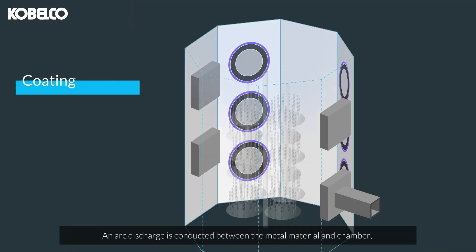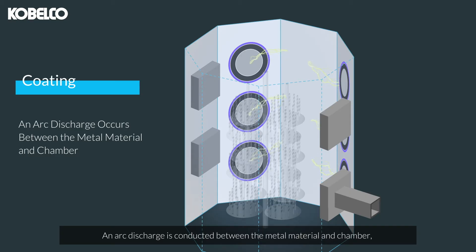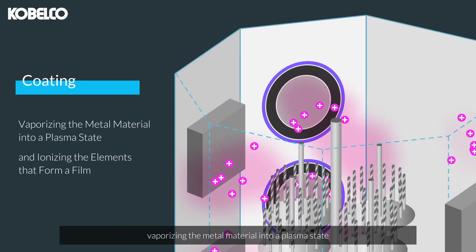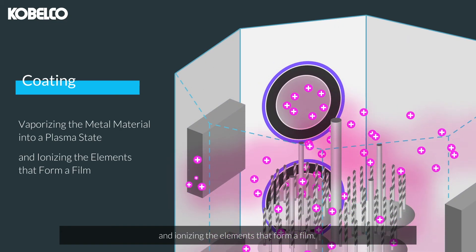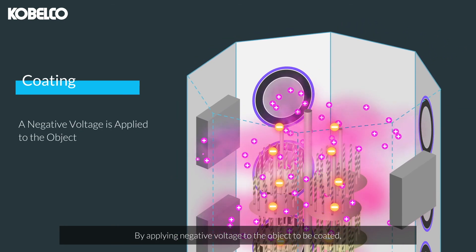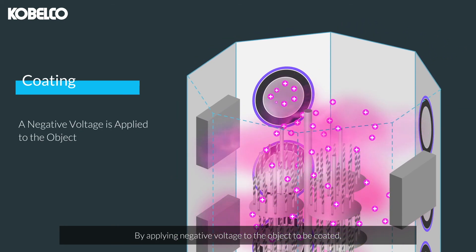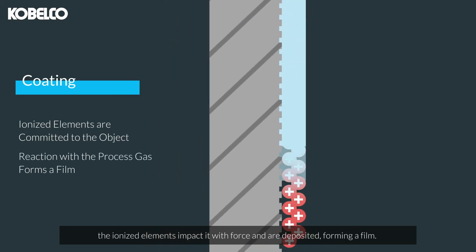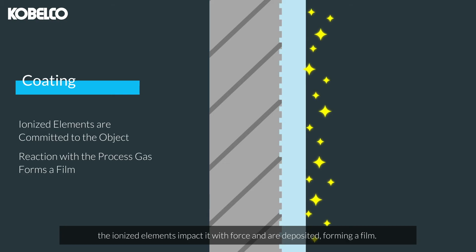An arc discharge is conducted between the metal material and the chamber, vaporizing the metal material into a plasma state and ionizing the elements that form a film. By applying negative voltage to the object to be coated, the ionized elements impact it with force and are deposited, forming a film.